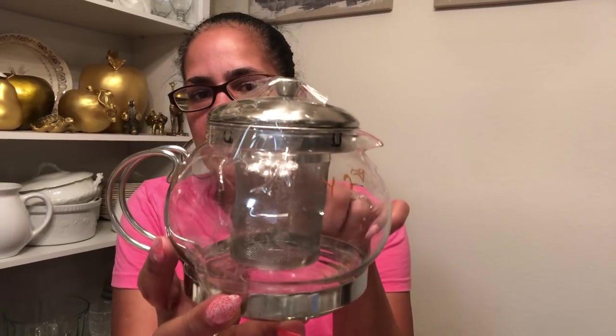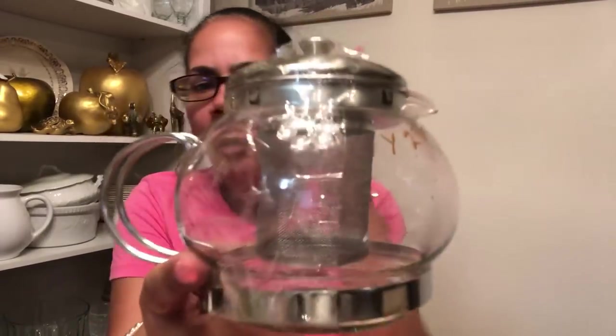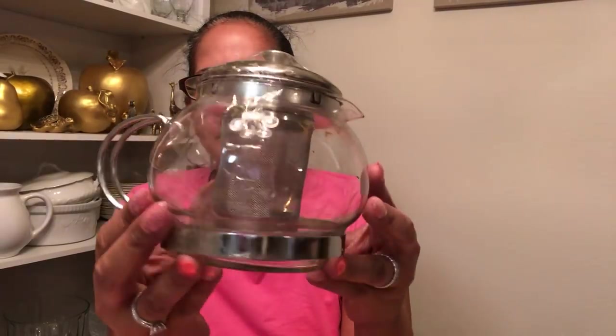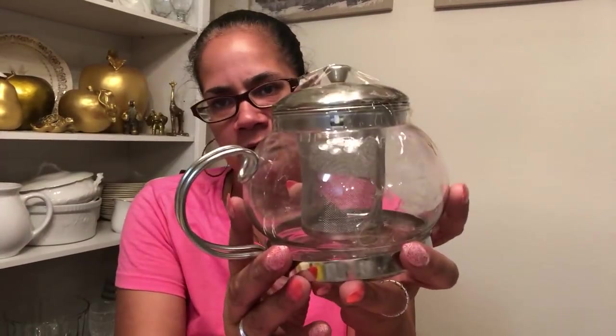Then I got this — it's a tea infuser for hot tea. You put loose tea in there, it has a screen inside, or you can put fruit in there and infuse your tea, pour the hot water in, and let it steep. I love these. I have the same one already.